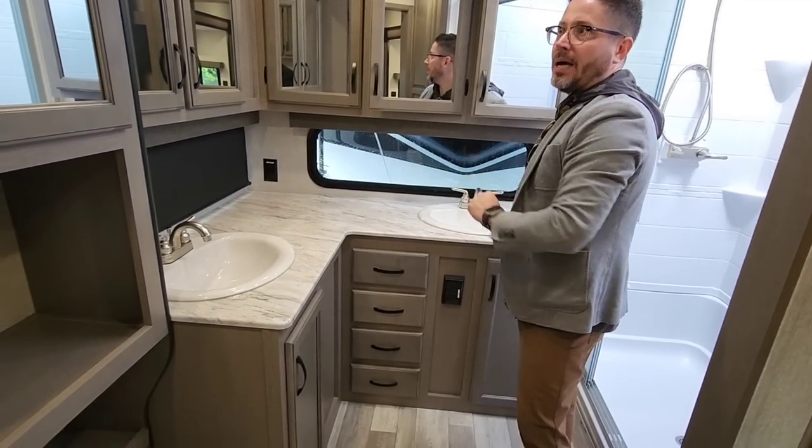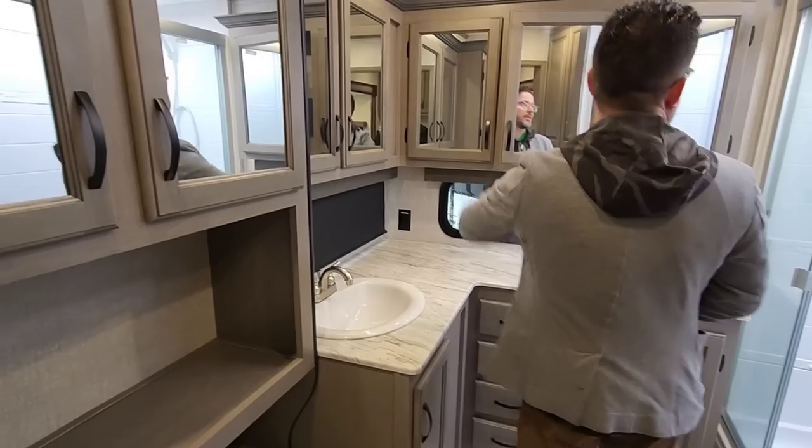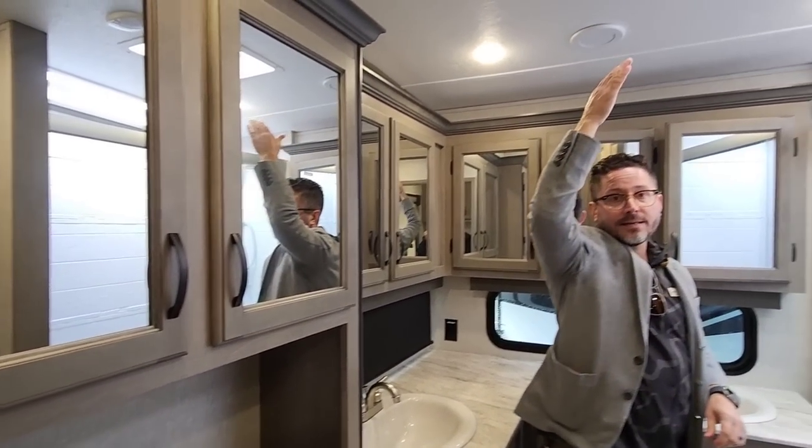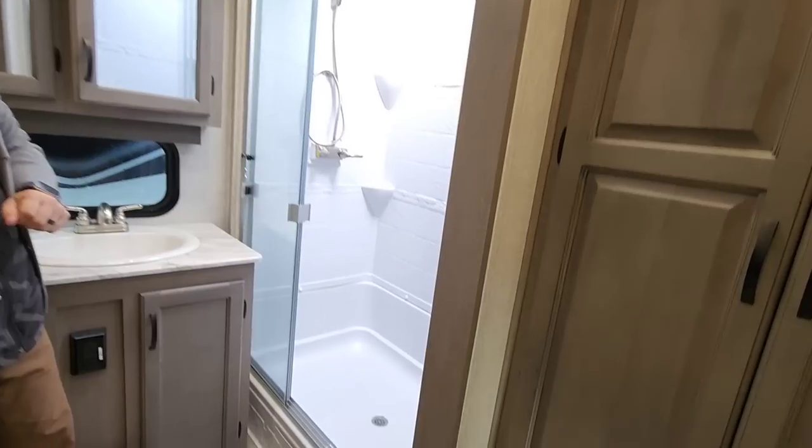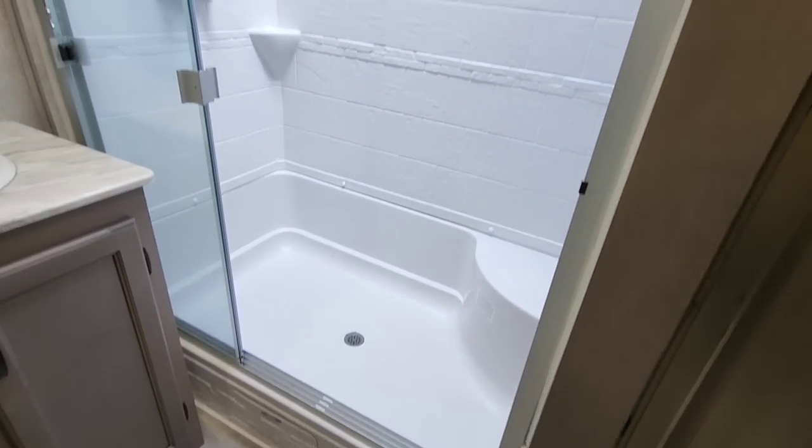Porcelain sinks, dual lav. Tons of storage in this floor plan. Taller ceilings because the bathroom's at the back, which also means a taller ceiling inside the shower as well. You've got a nice seat for the shower too.